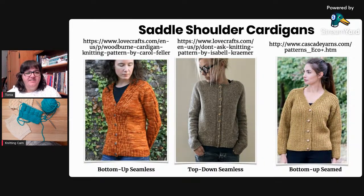We have Carol Feller's Woodburn cardigan, worked bottom up using the Elizabeth Zimmerman seamless construction method. Then 'Don't Ask' by Isabel Kraemer - another top-down seamless design using what she calls a modified version of the contiguous set-in sleeve method developed by Suzy Myers. And then a free pattern from Cascade Yarns where the back, two front pieces, and sleeves are worked separately and seamed together - so if you just want to see what this construction looks like, you can go look at that free pattern.